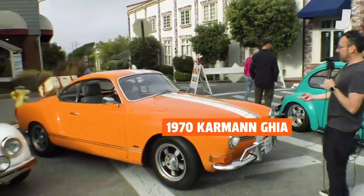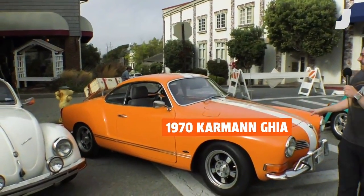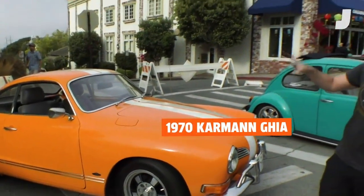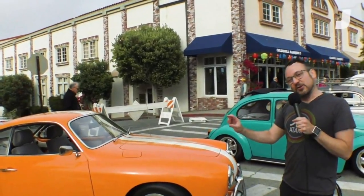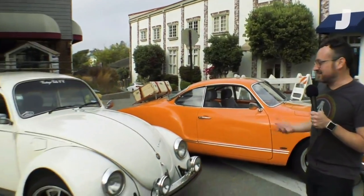This Ghia is beautiful — I love the orange and I love the stripe. I think this one might be designed to look like the famous VW ad for the Ghia, where it had a Ghia done up with racing stripes and a number on the side. The tagline just said 'You'd Lose,' which is funny because the Ghia was never really intended to be fast — it just looked like it might be. Pretty Ghia.